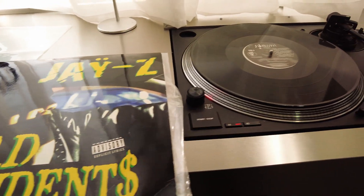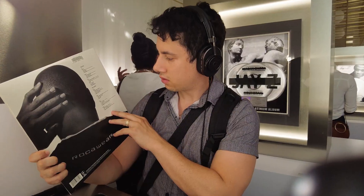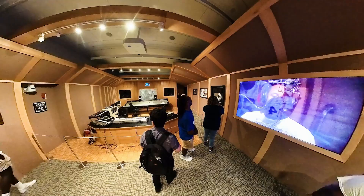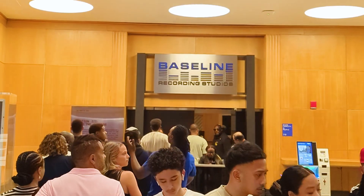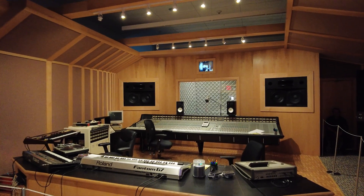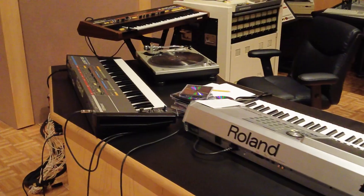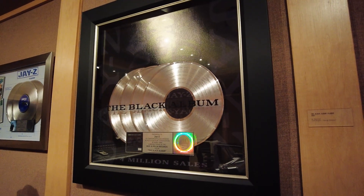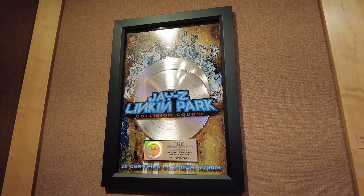On the first floor, you'll find listening stations showcasing Jay-Z's 13 albums and an impressive collection of 220 albums that he sampled from. But hands down, my favorite part of this exhibit is the section dedicated to Baseline Studios, the historic recording studio home to countless classic records. Here you can get an up-close look at the real recording equipment used during Jay-Z's unforgettable moments in the studio.